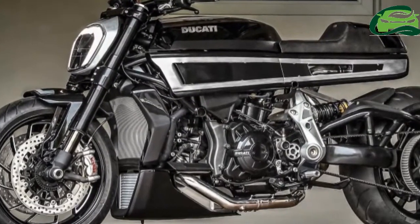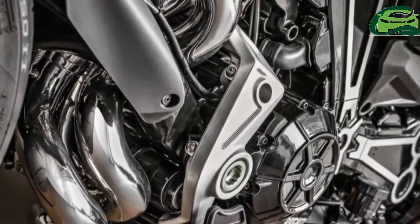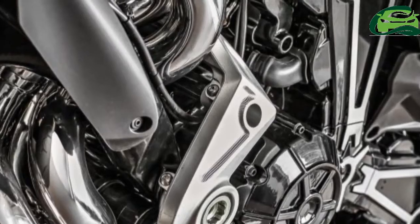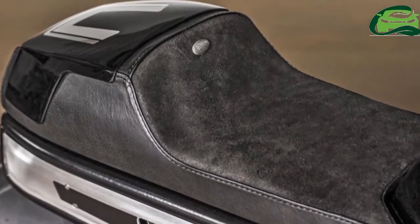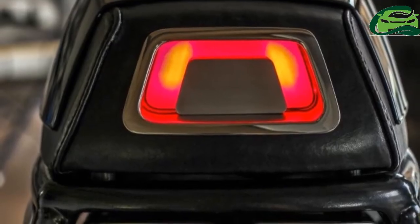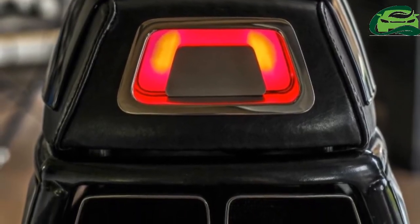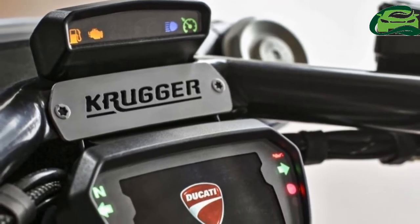Built by Belgian customizer Fred Kruger, the Xdiavel's dragster styling is given a makeover into something of a cafe racer. Kruger, twice winner of the AMD Custom Bike Building World Championship, took away the bobber seat and sculpted tank of the Xdiavel and replaced those items with a rectangular tank and tail section reminiscent of the racing Ducatis of the 60s.